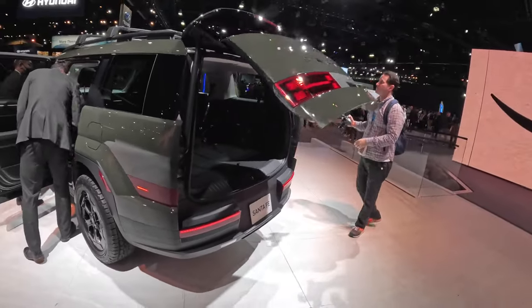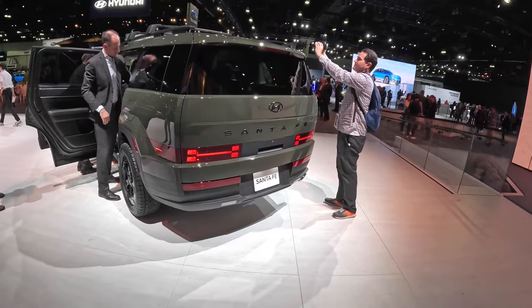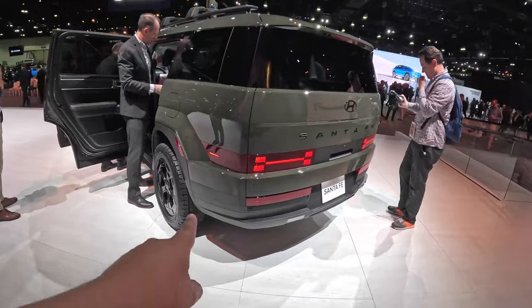Here you can see the back hatch coming down. Really interesting light design — got some LED lighting there. I like the side lighter here as well, that's a cool little element to this Santa Fe XRT.